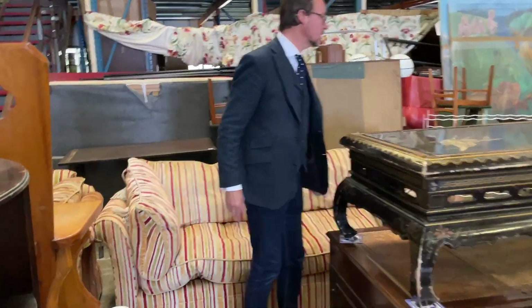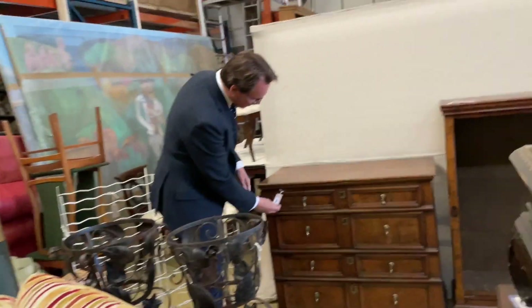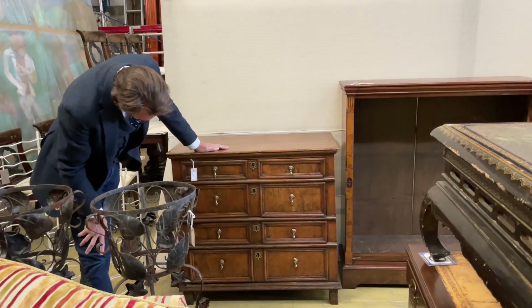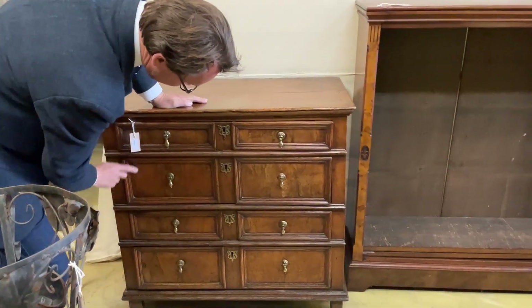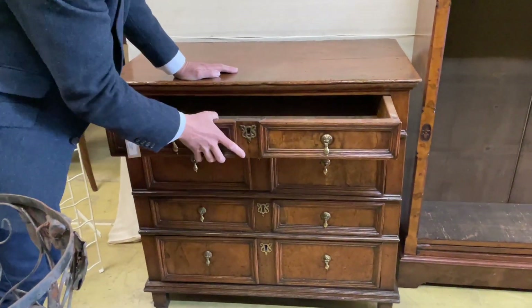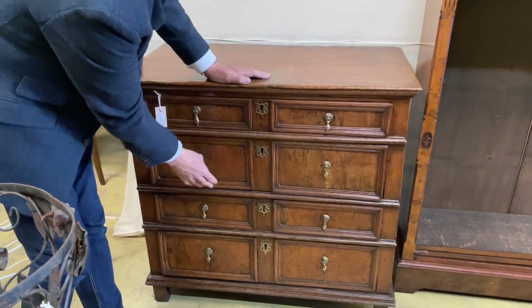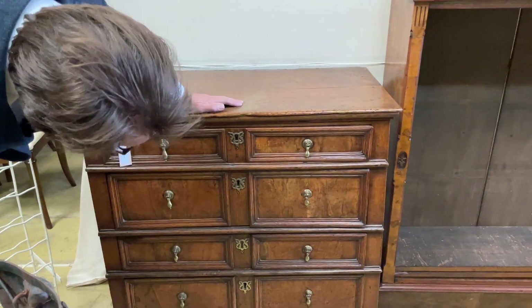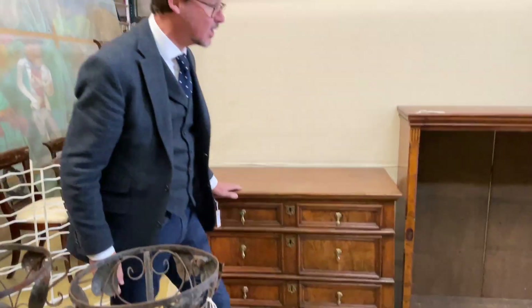I like this chest — this is nice, this really catches my eye. Lot 1089 — this is round about 1700, I suppose. Look at that, beautiful walnut, lovely moulding round the doors, pine lined inside, a little bit unusually. Original lock by the look of things — looking further down, yes, original locks, no key of course, we don't expect a key. Lovely colour, I think they'll do quite well.